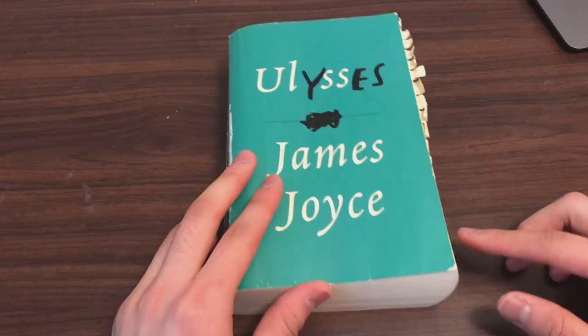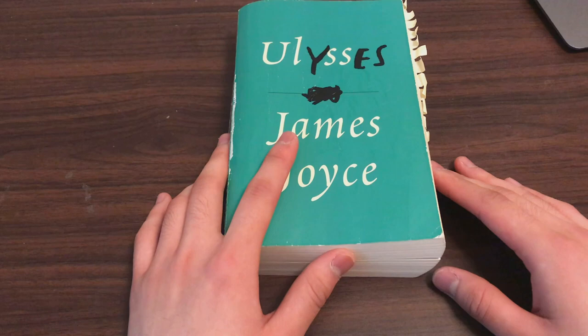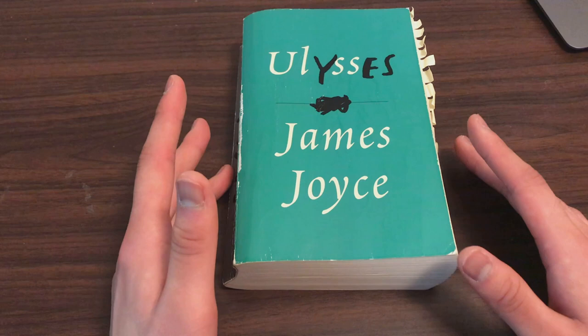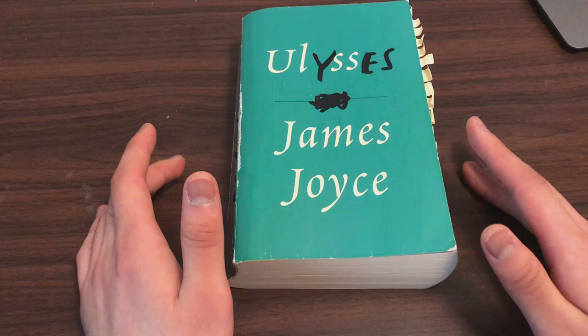Another piece of advice is to schedule your reading of the book. As a general tip for really long books, if you set yourself a deadline — say, three months — that can be very helpful. And since this book has 18 chapters, you can split it up on a week-by-week basis. What I would suggest for first-time readers is to read the first nine chapters on a three-chapter-per-week basis.